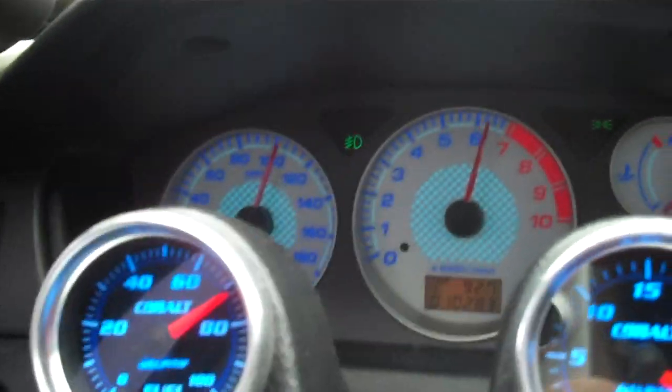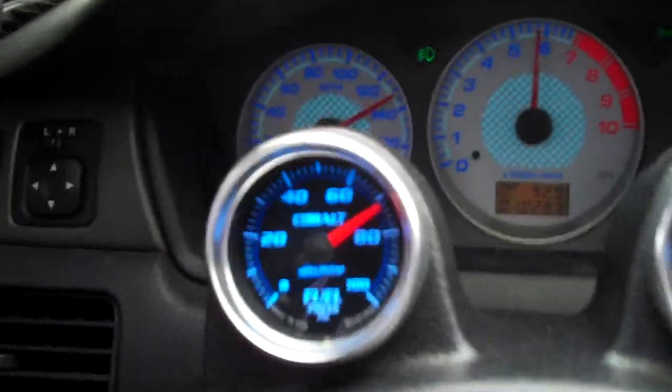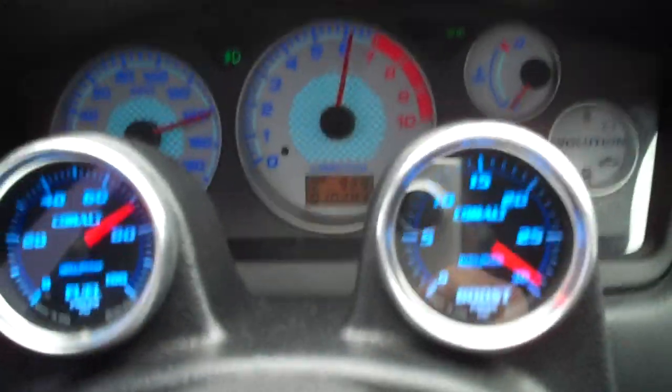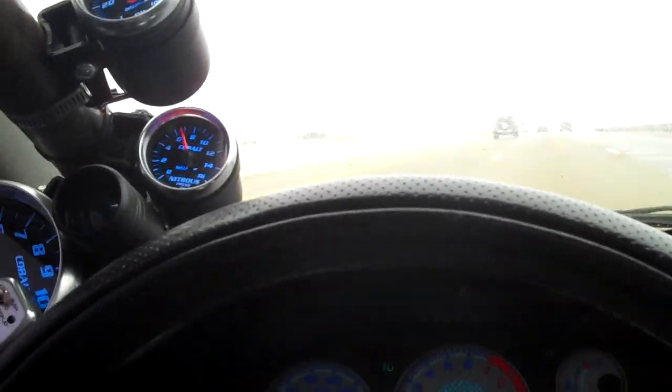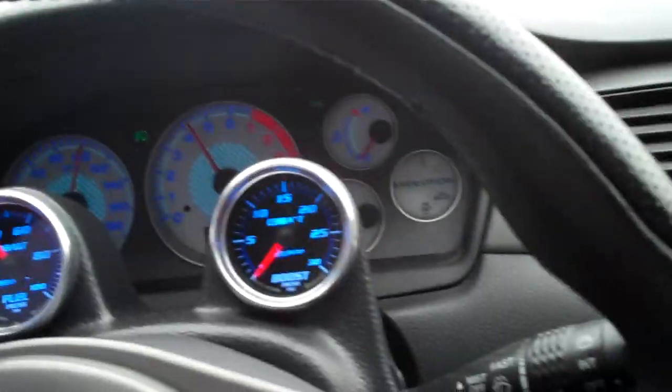But if you take it down into 4th and leave at 5, this car will pull probably right to 180, 185 — no problem at all. A lot of fun.